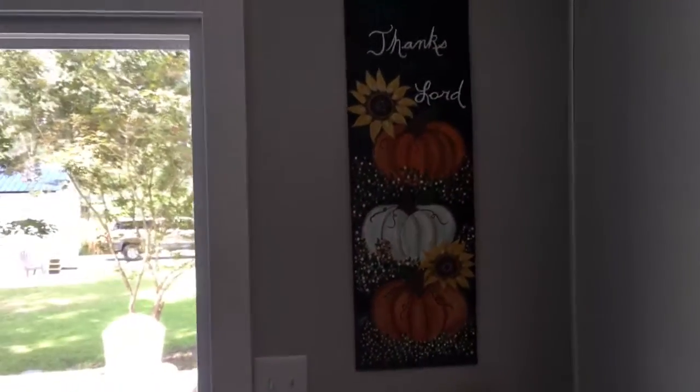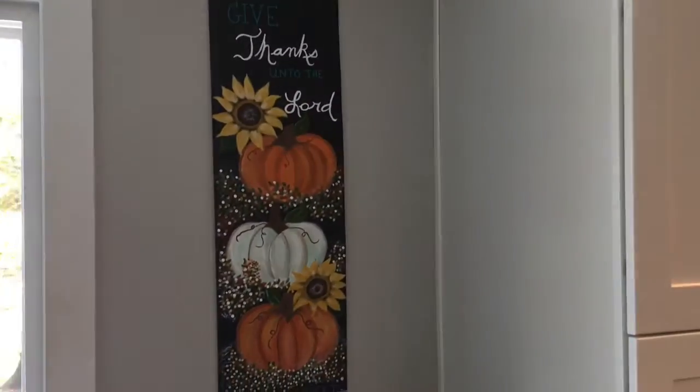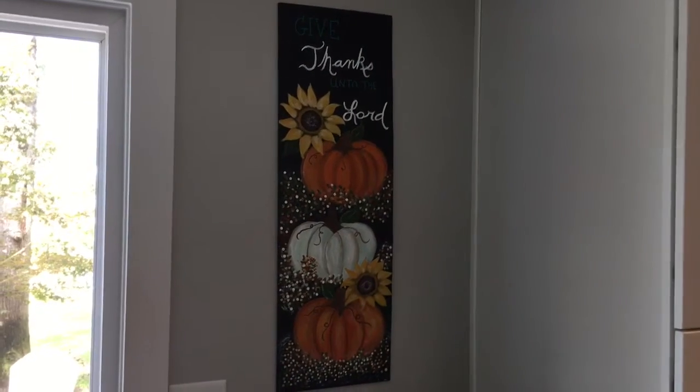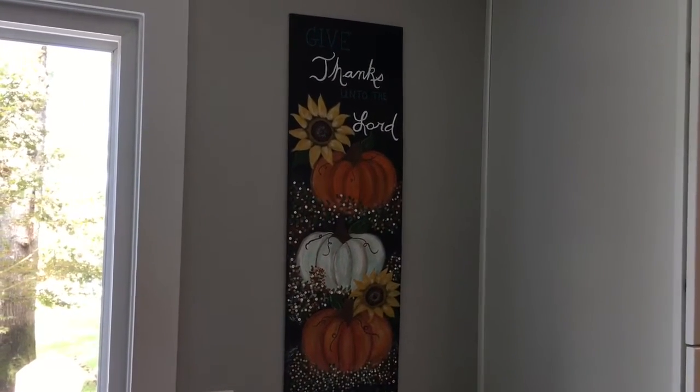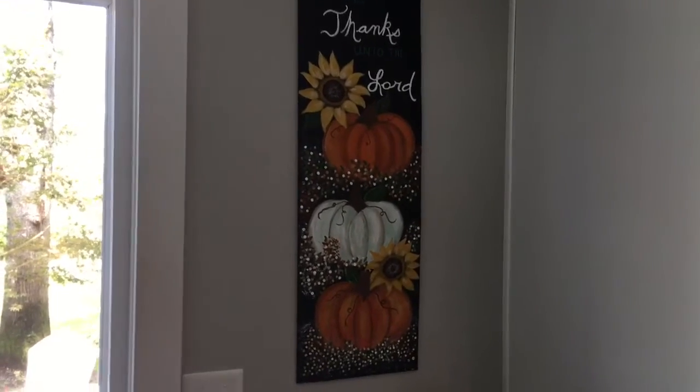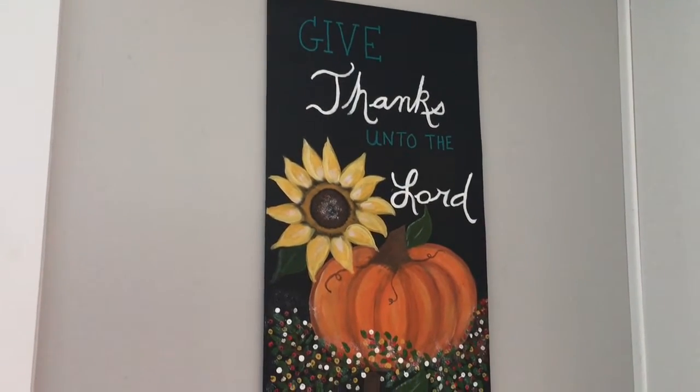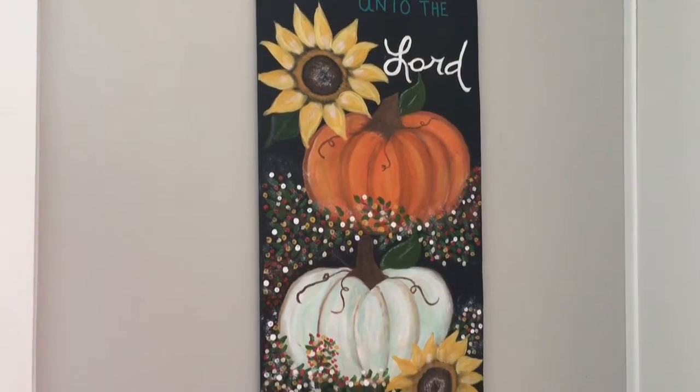This is a longer board and it says, 'Give thanks unto the Lord.' Let's see if I can get that to show up better. Hey Leanne — we worked on these together. 'Give thanks unto the Lord, for he is good.'